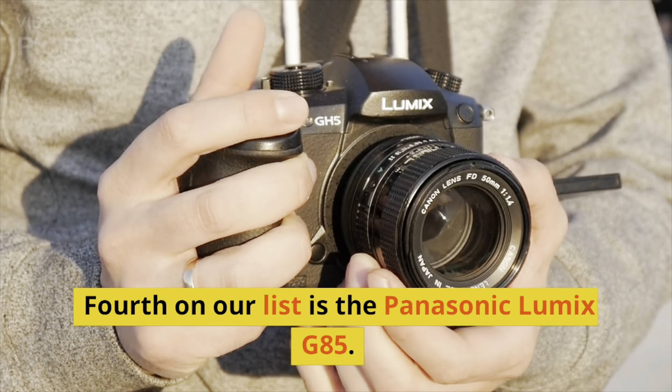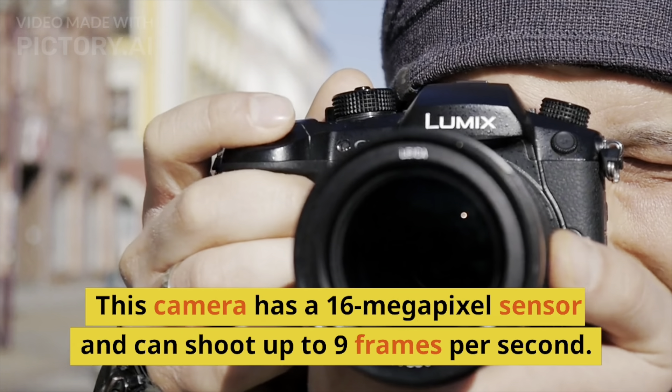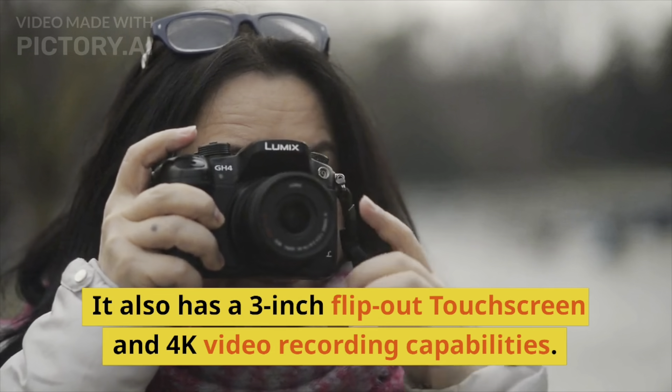Fourth on our list is the Panasonic Lumix G85. This camera has a 16-megapixel sensor and can shoot up to 9 frames per second. It also has a 3-inch flip-out touchscreen and 4K video recording capabilities.